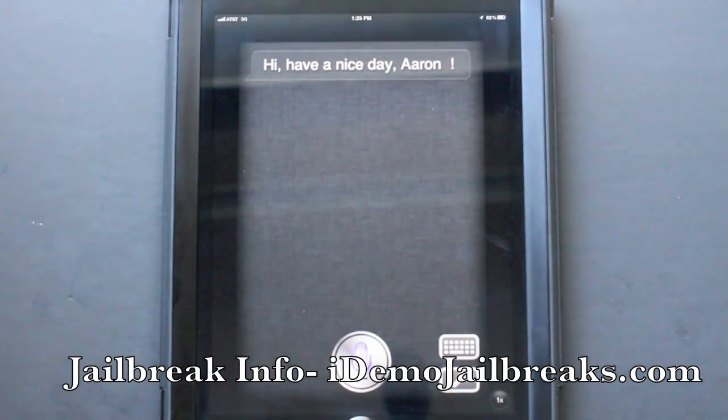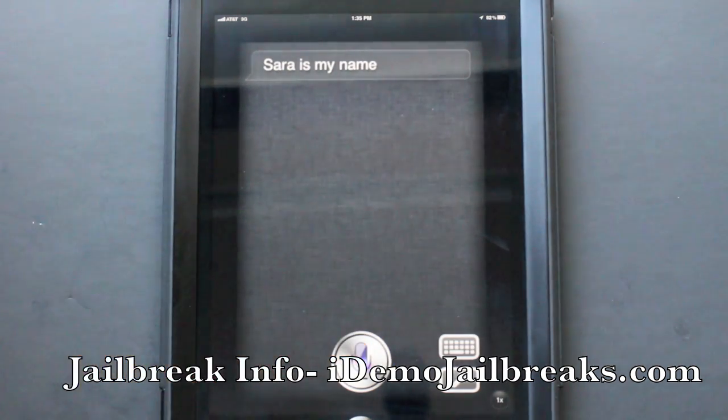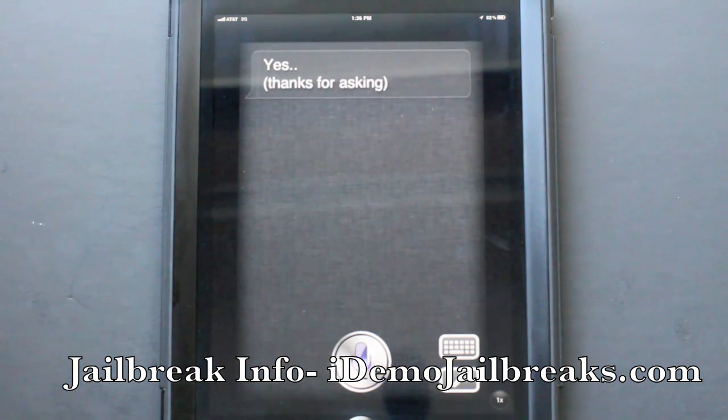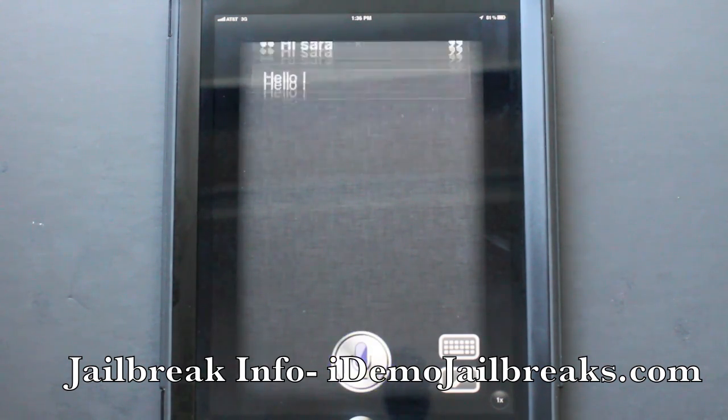What is your name? Sarah is my name. How old are you? I'm just 30 days old. Hi Sarah. Hello.